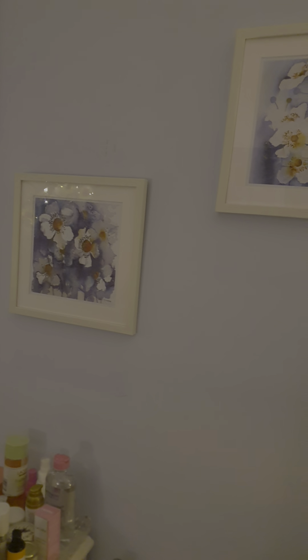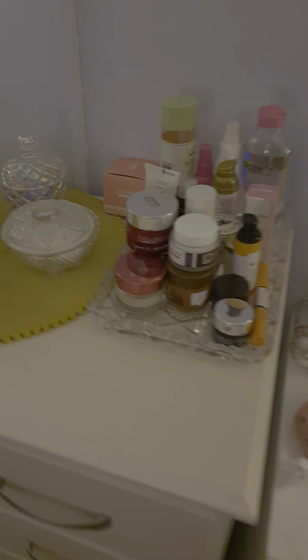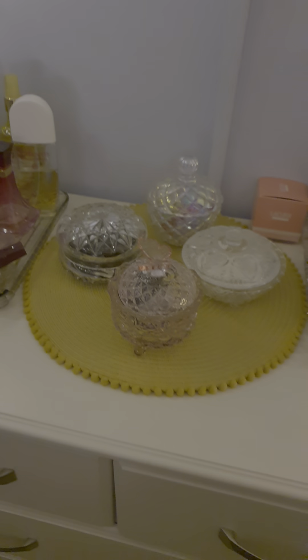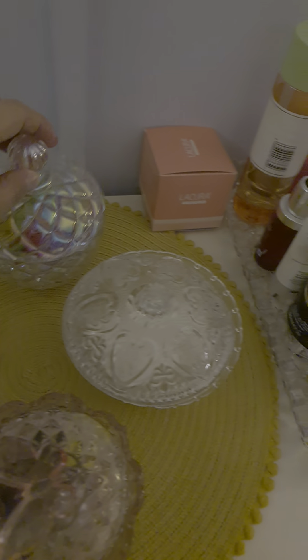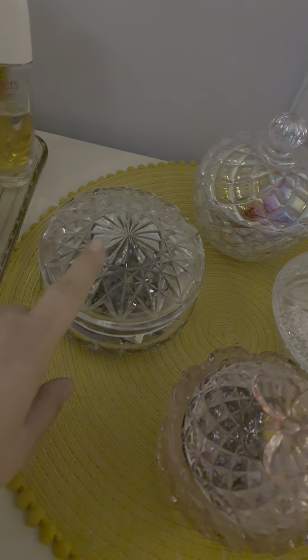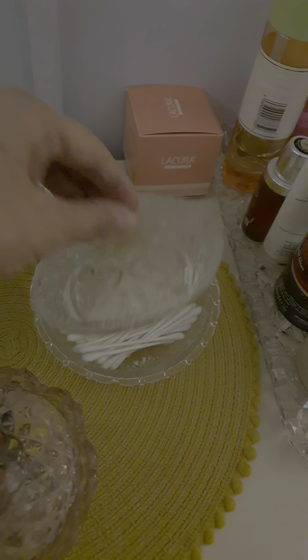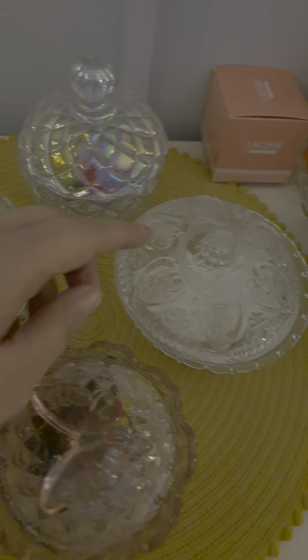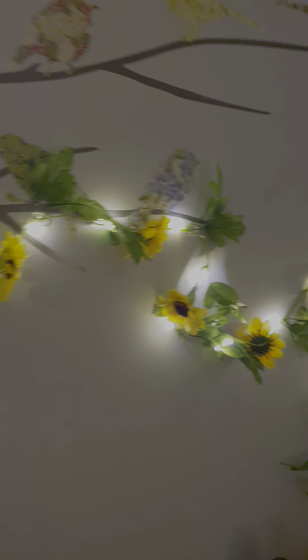Those two prints — for those of you in the UK, they were from The Range, about £5.99 for the two. Down here I have all my lotions and potions. I have some vintage glass: this one is modern and kind of iridescent, this one is vintage, this one is modern, and then this one over here — which just has cotton buds in it — is also vintage. I have another set of lights to go up along the wall.